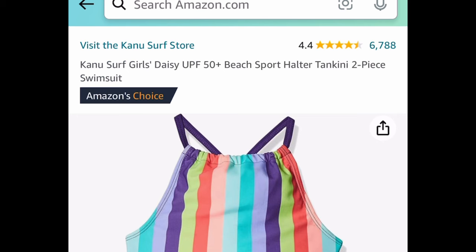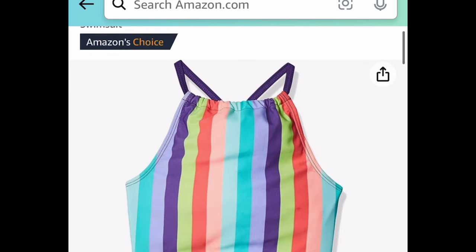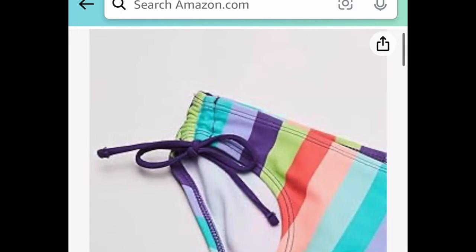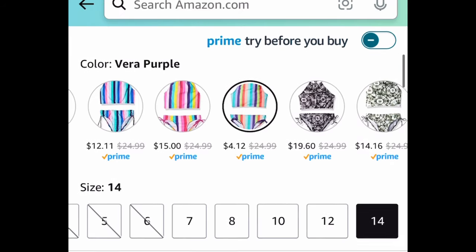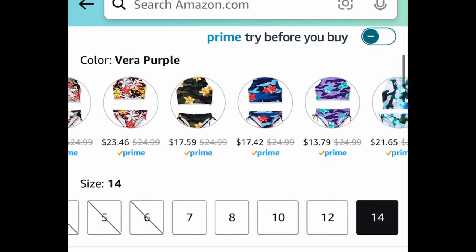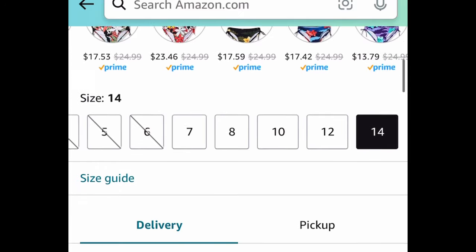Here we have the Canoe Surf Girls Daisy two-piece tankini. This looks absolutely gorgeous — check out the price. It's size 14 but you can choose your size and see which others are price dropped. You can snag this for as low as $4.12.